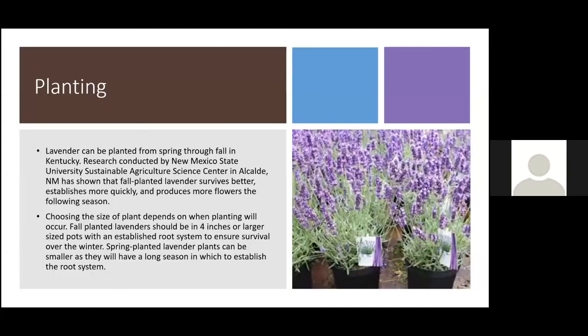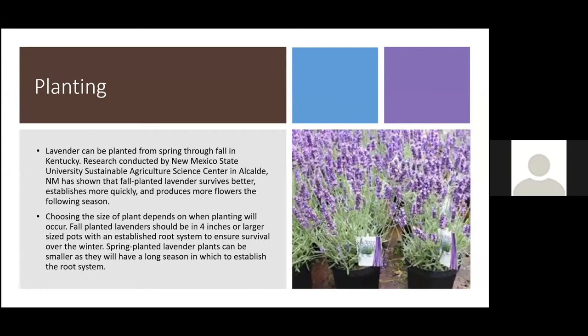Lavender can be planted in spring through fall in our area. Research from New Mexico State found that fall-planted lavender survived better and established quicker, producing more flowers — though they're in a drier climate. For us, both spring and fall planting work. Plant size matters: larger plants in four-inch or bigger pots can be planted in either season, but smaller plants should definitely be planted in spring to ensure they get well-rooted before winter. In our area, winter cold is usually not the problem — it's the moisture in our soils.